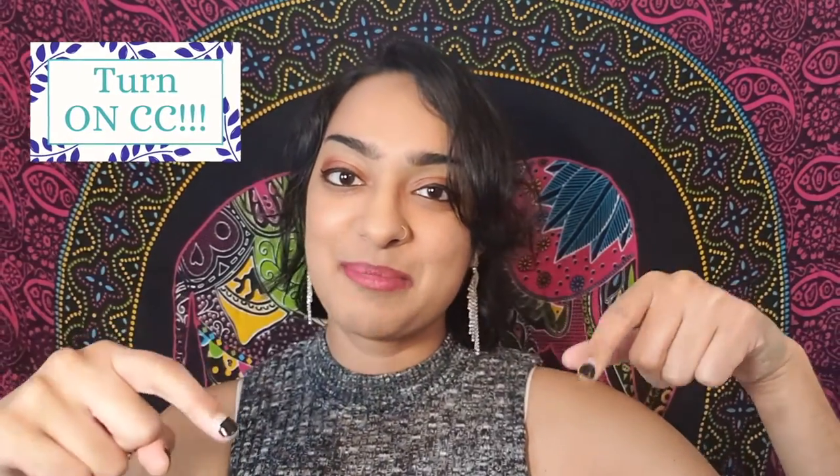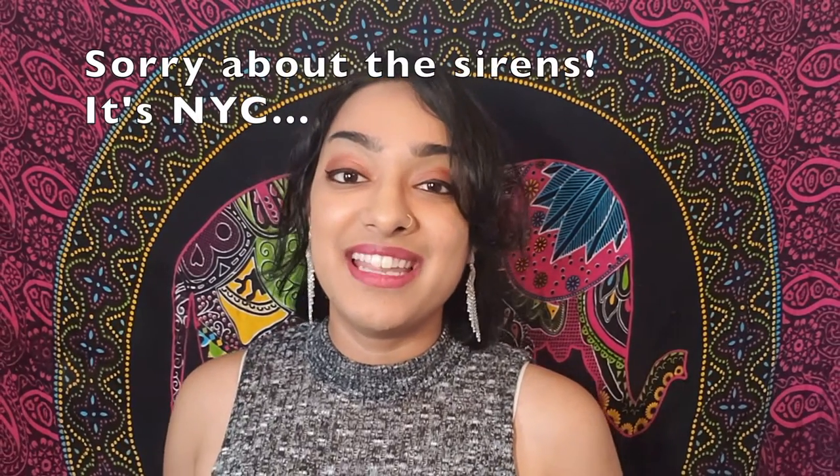Before we start, turn on closed captions below or above so that you can understand when I'm speaking in Hebrew and French. Hi there! Today I wanted to talk about my two months learning Hebrew, where I wanted to go from here, and my progress with my other languages.